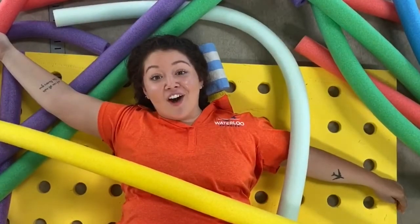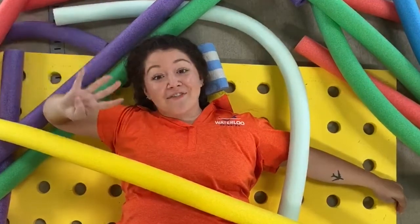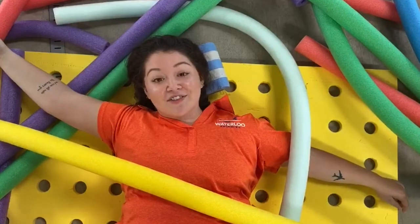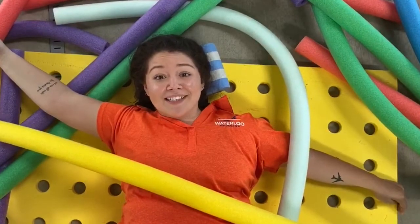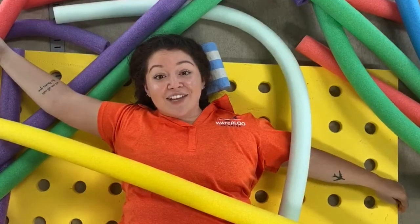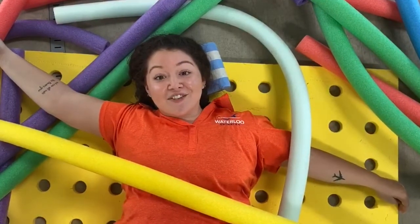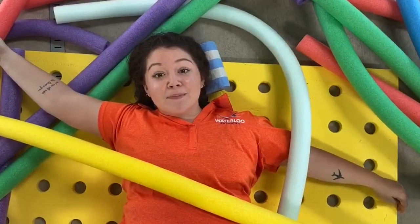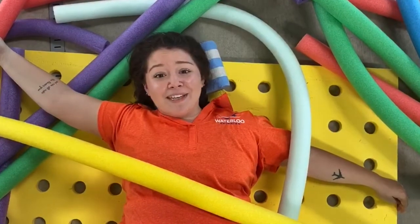Today we are going to learn all about life jackets. Our fourth water safety rule is to always wear a life jacket if you are not a strong swimmer. Swimming is a skill that takes a lot of time and a lot of practice, so a life jacket can help you float until you are a strong swimmer. Remember, a life jacket should always be worn correctly and should never be used as a toy.